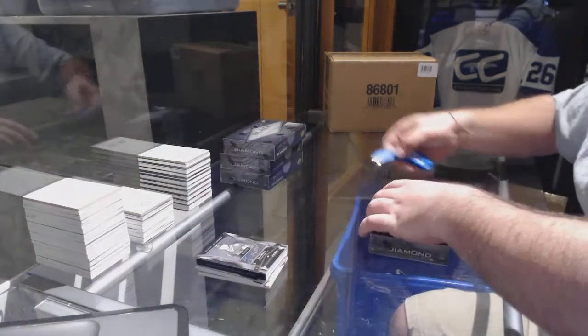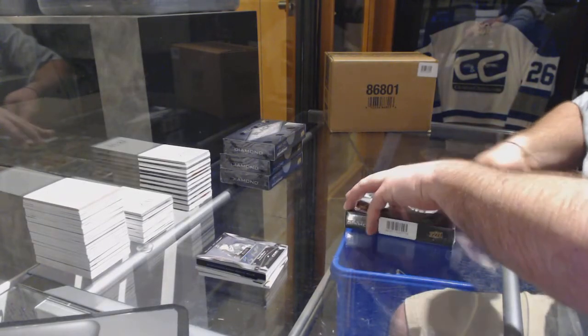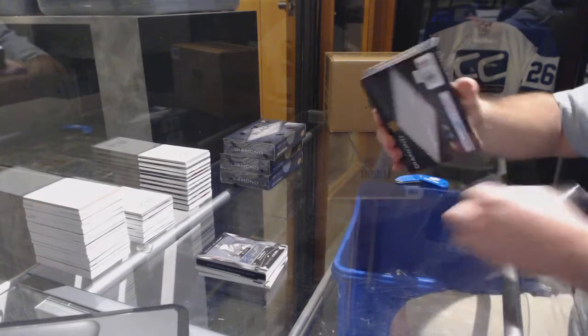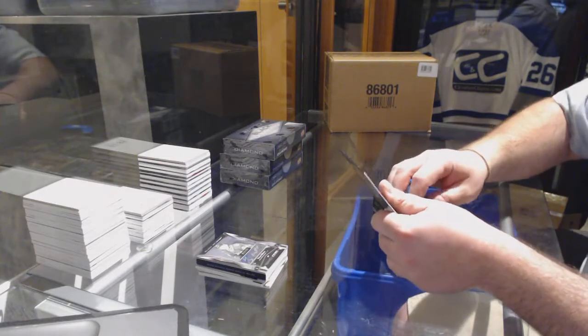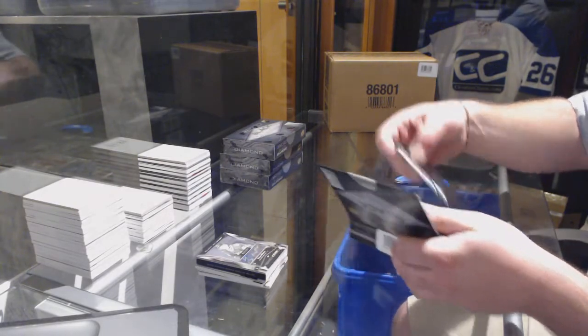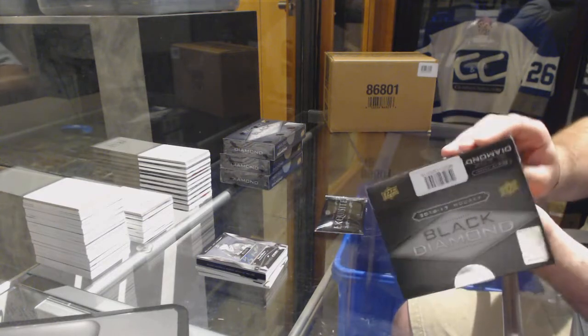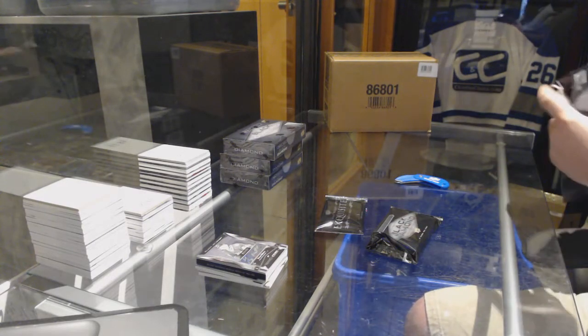Box number two. Box number two — another good start. Box number two.